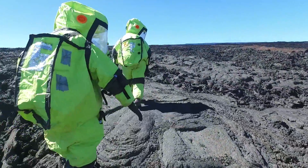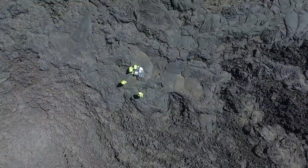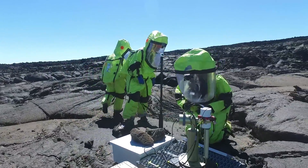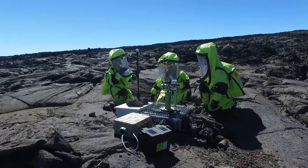It all begins with the crew making the long trek over the old lava flows to the site of the Mini-LHR. Once there, the team will get the instrument working so that it can start its actual data collection. On another planet, this atmospheric data would be important for understanding elements related to climate and habitability.